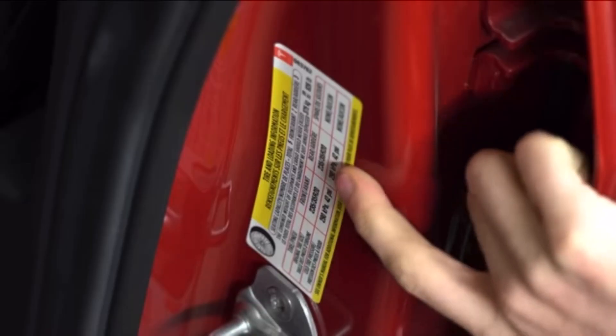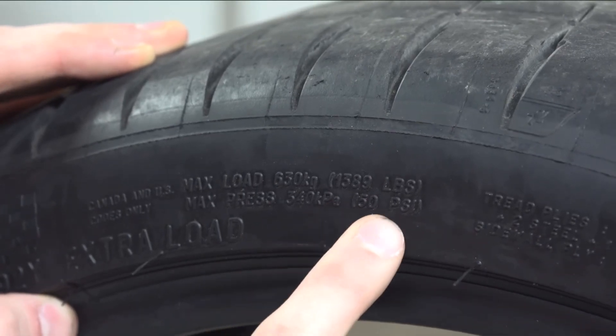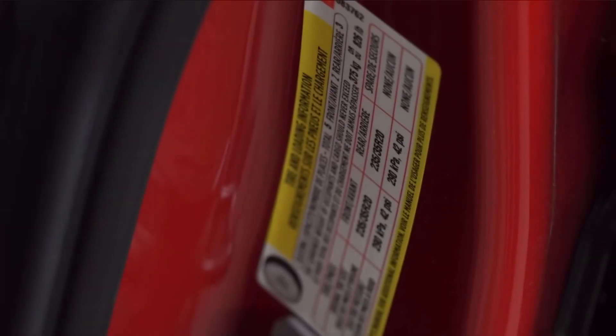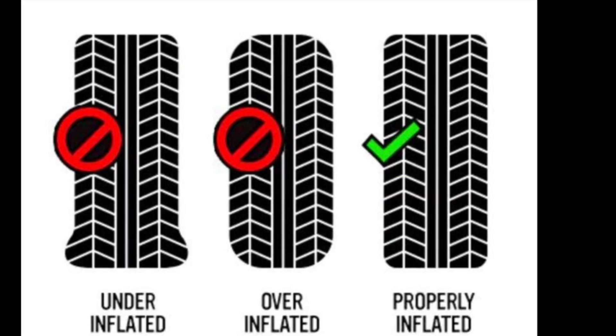PSI, or inflation pressure — these denote the appropriate amount of air pressure that needs to be maintained to keep the tyre rolling at full efficiency. PSI can have a significant impact on fuel economy and tread wear of your car tyres.